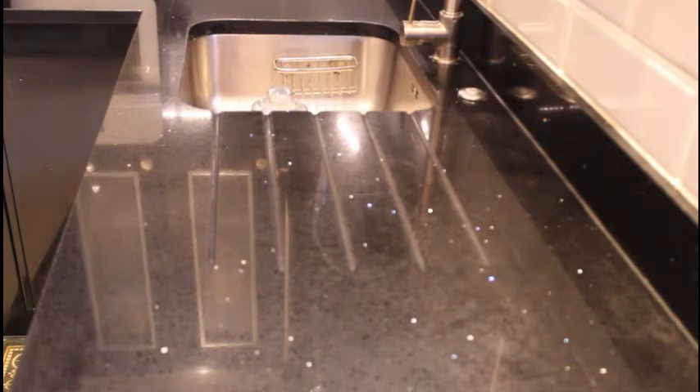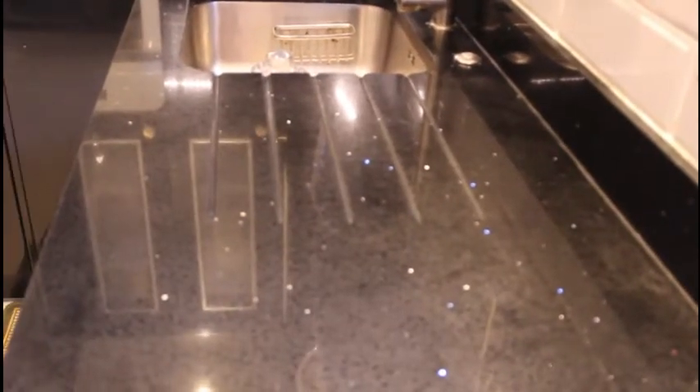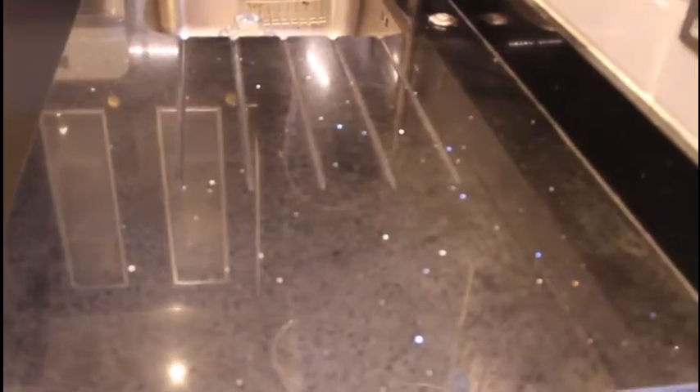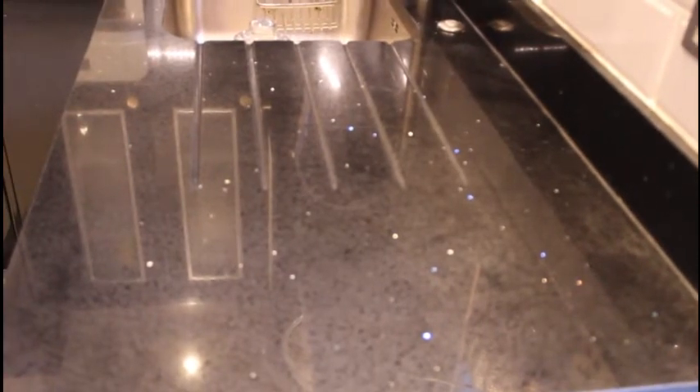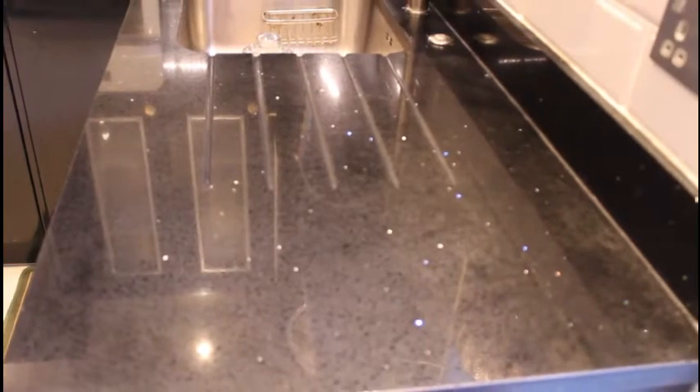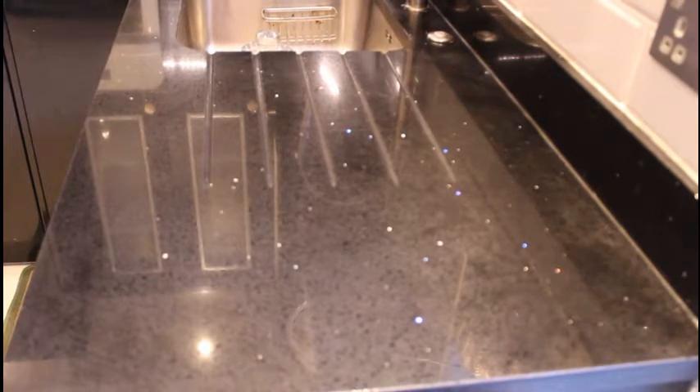Wow, it does make a difference! I don't know if you can see, but it looks very, very shiny now. I can actually see all the little sparkles now — I couldn't see them before because it was just so dull. Oh my goodness, this is actually very good! Let me just have a look at the name in case you need the same product. It's called 'Worktop Wonder Granite Surface Cleaner' — it cleans, polishes, and protects.